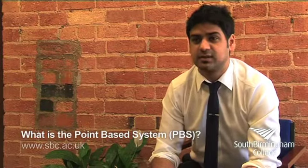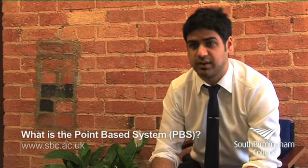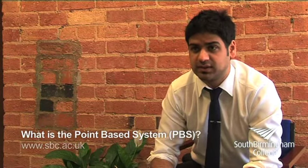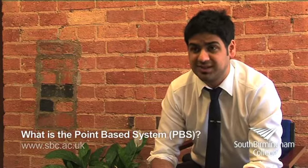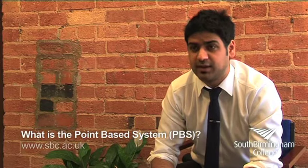The Points-Based system is a new system put in place by the UK Border Agency that dictates the way students can now enter the UK. There are five tiers and tier four is the one that concerns student entry. Students now have to apply online and need to score 40 points on the application in order to enter the UK.